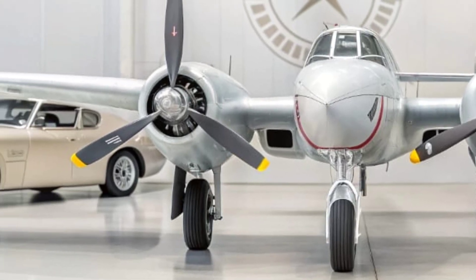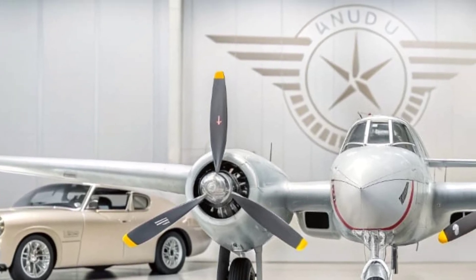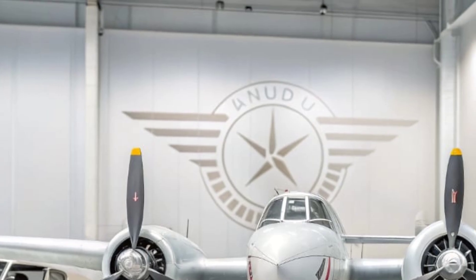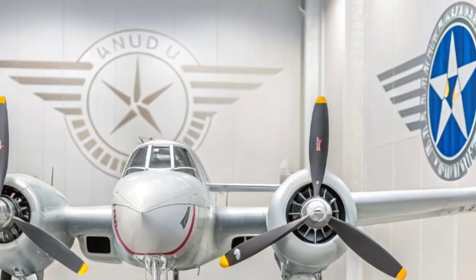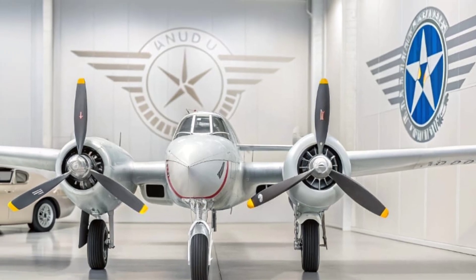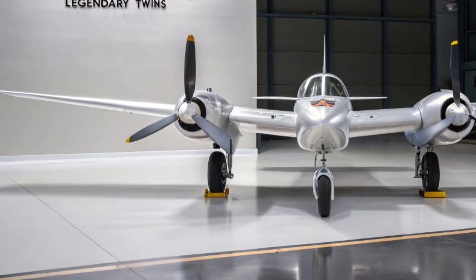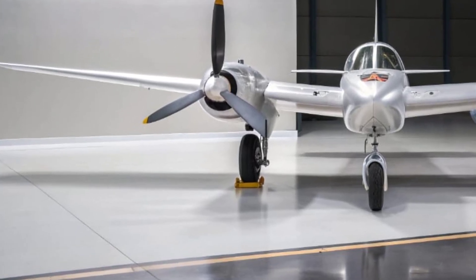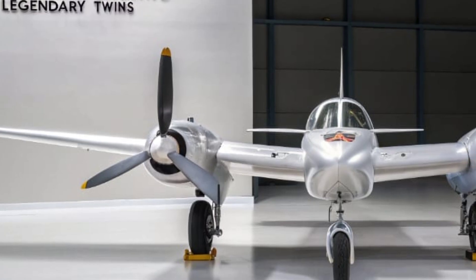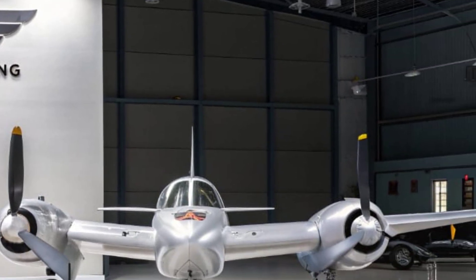When the P-38 first took to the skies in the late 1930s, it looked unlike anything else flying at the time. Designed by Lockheed's brilliant engineer Clarence Kelly Johnson, this aircraft broke nearly every conventional rule. Instead of a single fuselage like most fighters, the P-38 featured a twin boom design, with its engines mounted on each boom and a central nacelle housing the cockpit. This not only gave the plane a futuristic look but also allowed for incredible aerodynamic efficiency and stability.